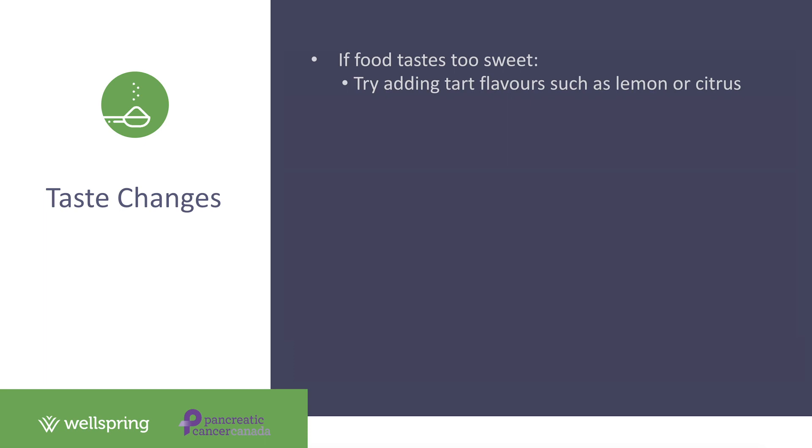Finally, let's talk about taste changes — also a common side effect, particularly for patients on chemotherapy. There are four types of taste changes patients experience. First, some patients find foods taste too sweet. If this is the case, try using tart flavors such as lemon or citrus to reduce that sweet taste. Salt can also help — for example, some patients find Ensure too sweet and a pinch of salt can make it more tolerable.